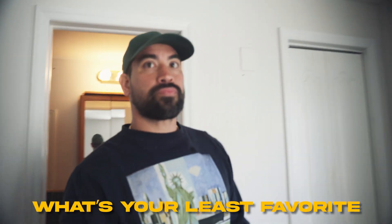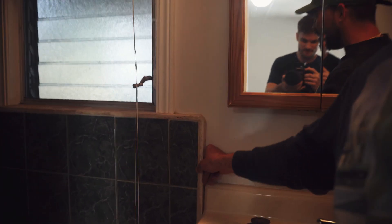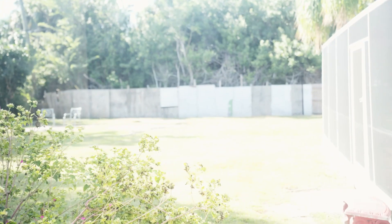This bathroom is super ugly — definitely needs a redo. The least favorite thing about it is how thick the tile is; it's going to be a nightmare to chip off. But I don't have to do it — just pay someone. Also need a couple of windows replaced and general paint throughout.